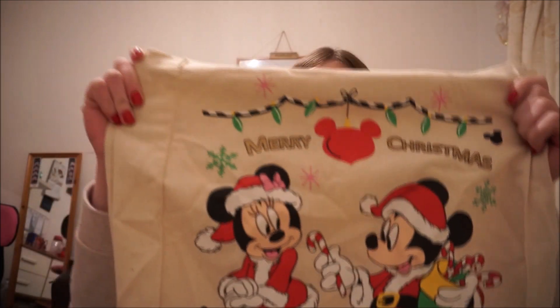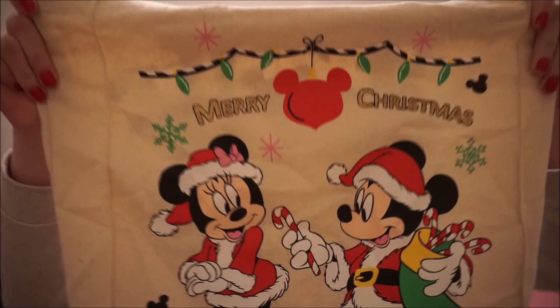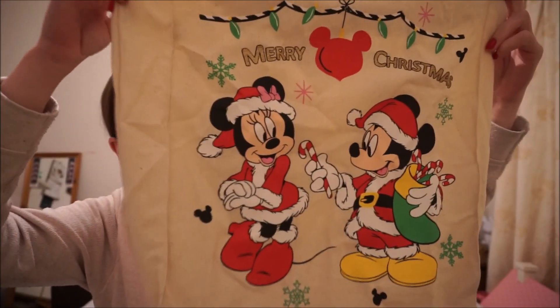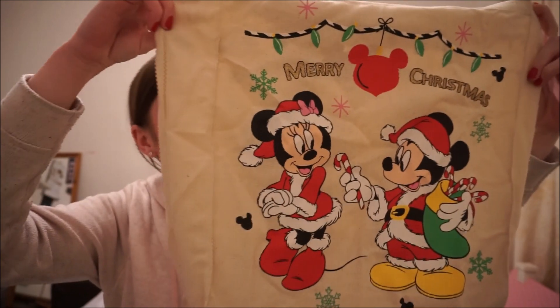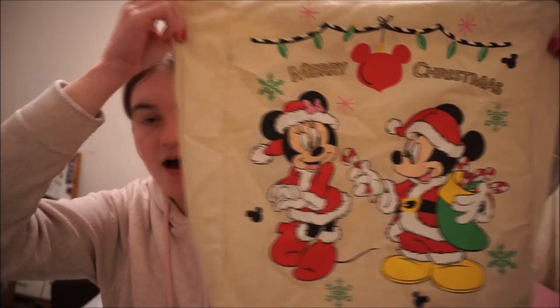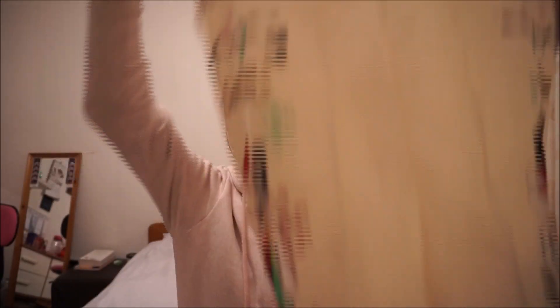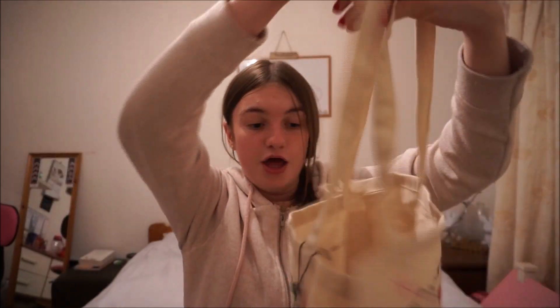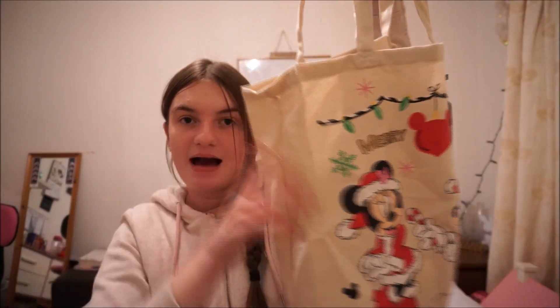It's a really cute picture — Mickey giving Minnie a candy cane — and this was three pounds. I wasn't really bothered about the price, I just really liked this tote bag. I'll be using it for shopping at Morrison's, Asda, or work. For three quid, it's great. It's a really really big bag — the same size as the Primark bag basically — with a lot of room in it. I love it, I'm super chuffed with it.